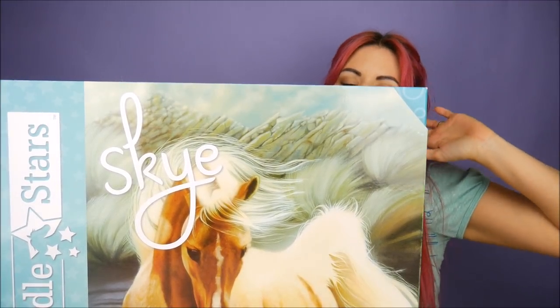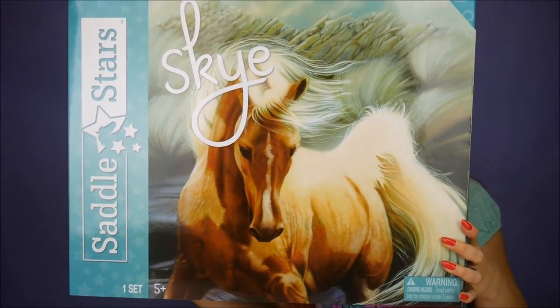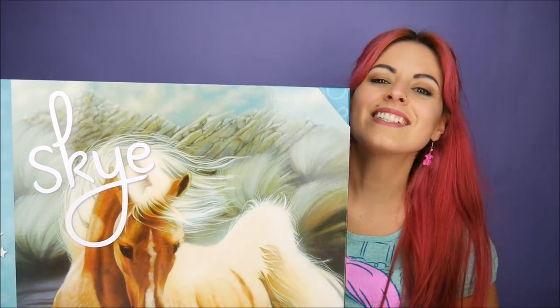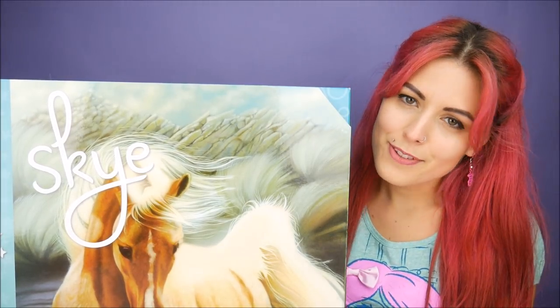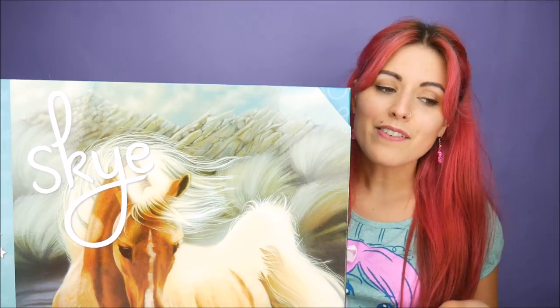Hey everybody, welcome to the Doll Circle! I am hiding behind this giant Saddle Stars horse and I cannot wait to get out of the box. Thank you Blip Toys for sending me this. If you guys are not familiar, the brand also makes a doll line called Hearts for Hearts, which I reviewed earlier this month, so definitely check that out — I'll post it at the end of this video.